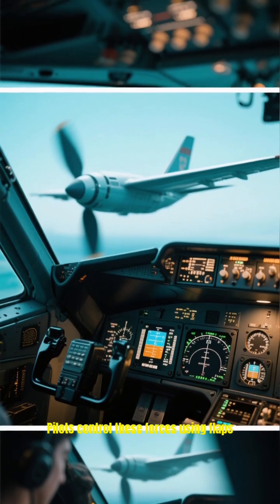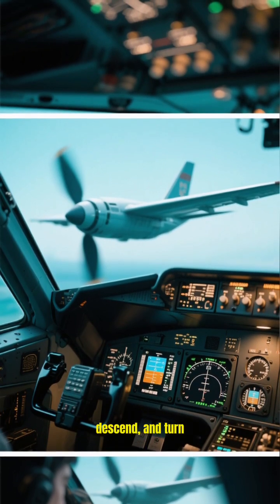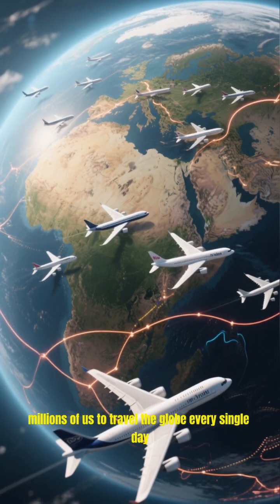Pilots control these forces using flaps, rudders, and engine power to climb, descend, and turn. It's an amazing symphony of physics and engineering that allows millions of us to travel the globe every single day.